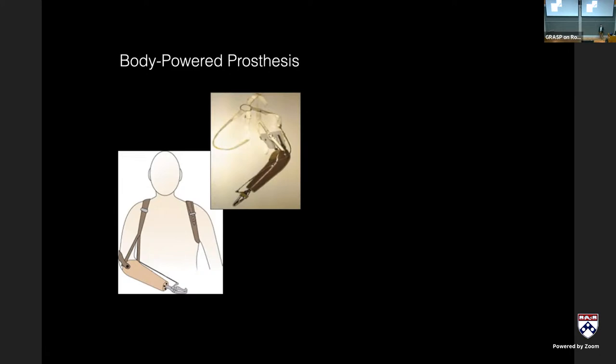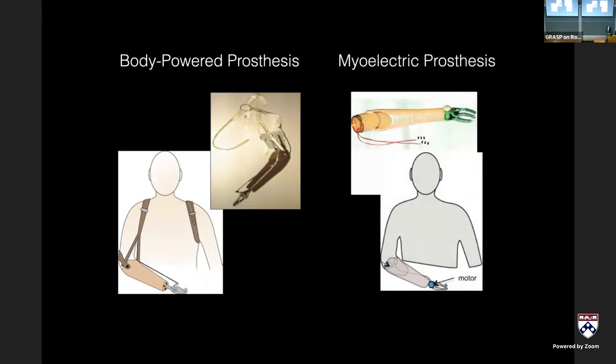The hand has a spring that holds it closed or open, and by pulling the cable you act against that spring to cause prehensile action. The other device is a myoelectric prosthesis, which uses electromyography — the electrical signal from firing muscles — amplified to drive a motorized prosthesis. The benefit of myoelectric devices is increased degrees of freedom, controlling individual finger articulation and wrist rotation, but you lose the haptic information that the body-powered device has inherently through its mechanical linkage.